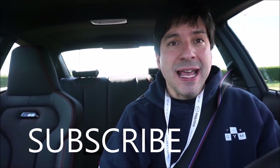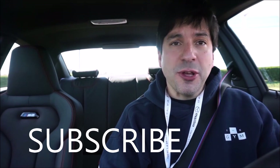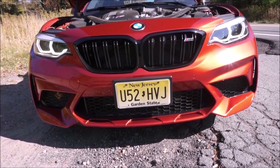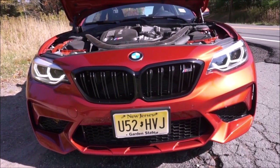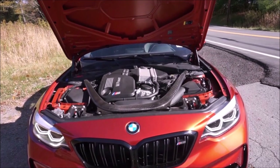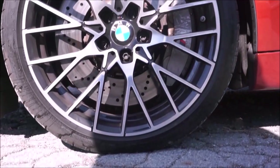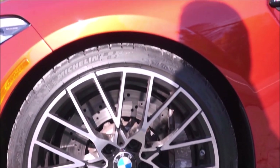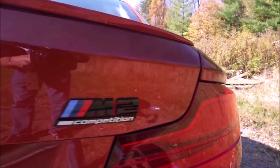The M2 Competition — this one has the dual clutch transmission. They're priced about $58,000–$59,000, depending on what transmission you get and whether you get the executive package. Horsepower is 405. It has the S55 engine from the outgoing M3 and M4. Curb weight, this car weighs 3,450 pounds and it's a 3-liter turbocharged six-cylinder. Mileage — who cares about gas mileage — 18 city, 25 highway.